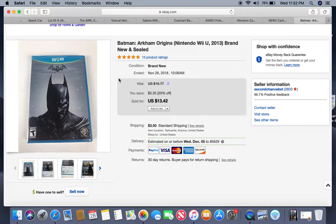Here is a Batman game for Wii U — new and sealed. I listed this one about a week ago. It came out of a storage locker so I have about a quarter into it and it sold for $13.42.